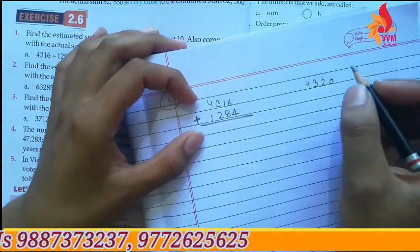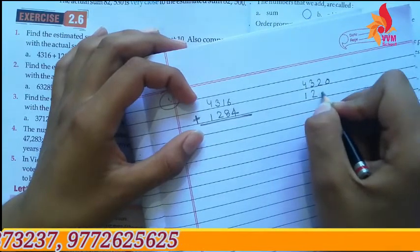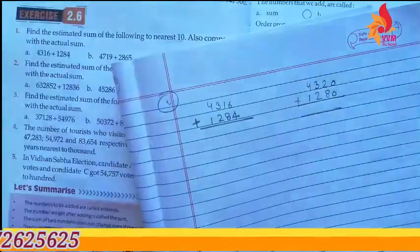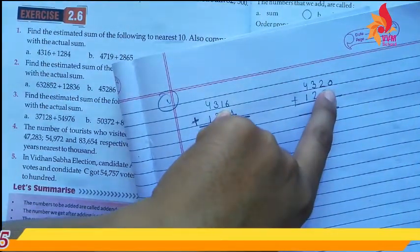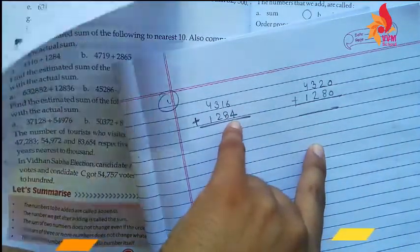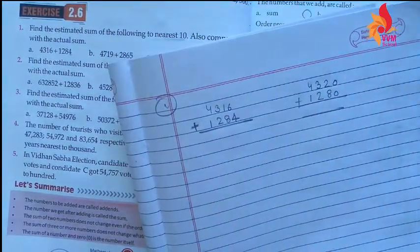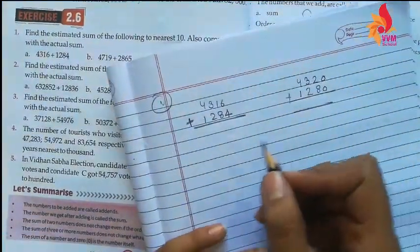4316 rounds to 4320 because 6 is greater than 5, so the next digit goes up. 1284 rounds to 1280 because 4 is smaller than 5, so it stays — 1280 is the nearest ten.